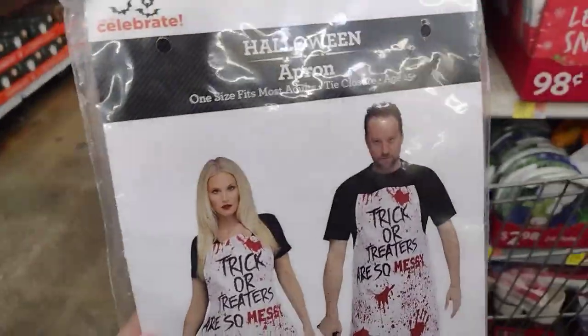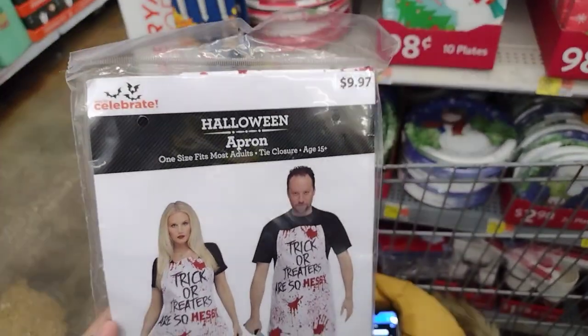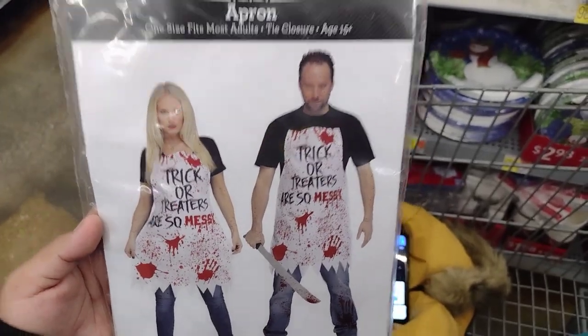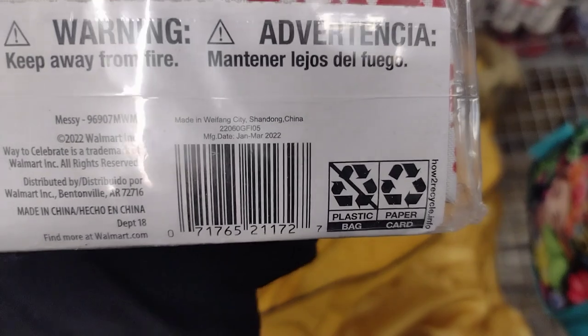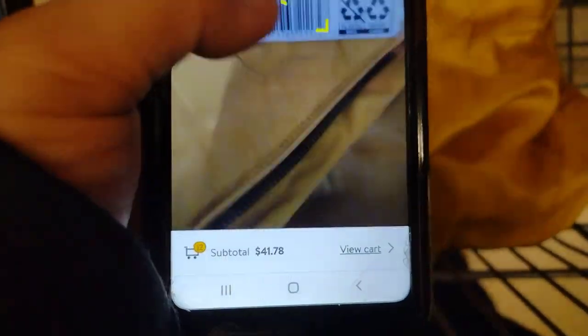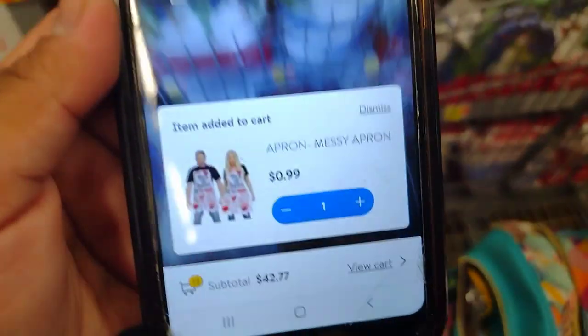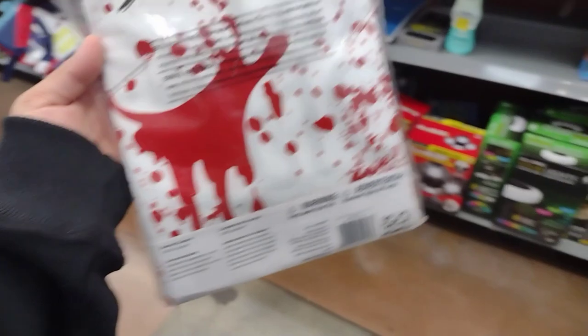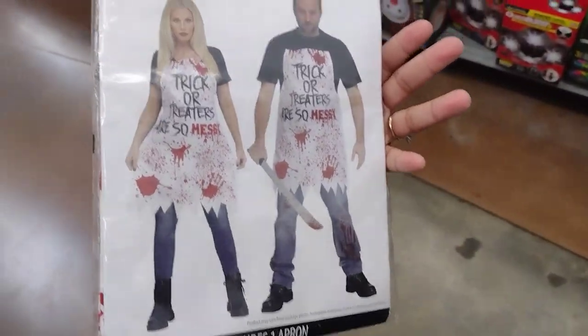I also found this Halloween apron — it was $9.97 and includes one apron. This one is ringing up for $0.99 guys, so $0.99 for this one, which is not bad. But I don't really dress up — we don't dress up for Halloween — so I'm not going to take this one.